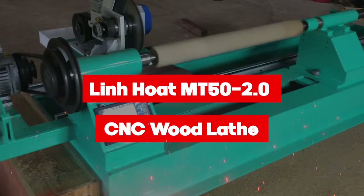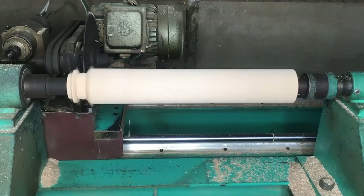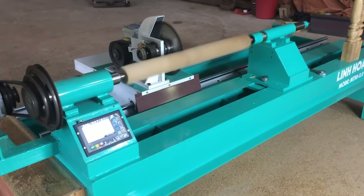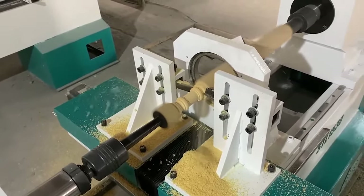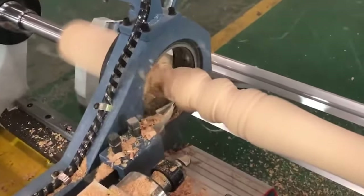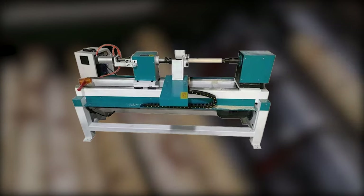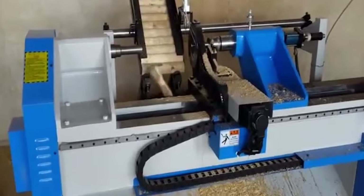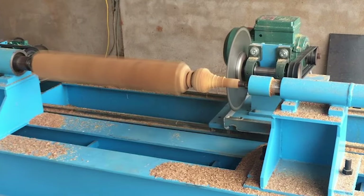The Linhote MT50 2.0 CNC Wood Lathe is a precision tool designed for woodworking projects, offering versatility and accuracy. Its user-friendly interface makes it ideal for both novice users and experienced craftsmen. Equipped with advanced features, a sturdy construction, and a powerful motor, it handles a wide range of woodturning tasks with ease. Adjustable settings and customizable options provide flexibility for projects from intricate designs to larger-scale productions, delivering consistent and professional results every time.